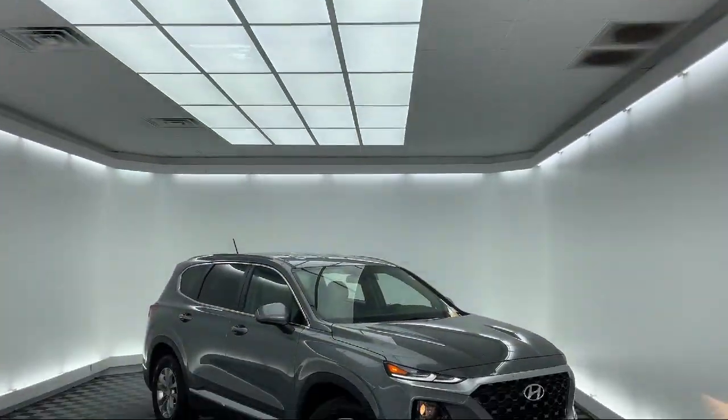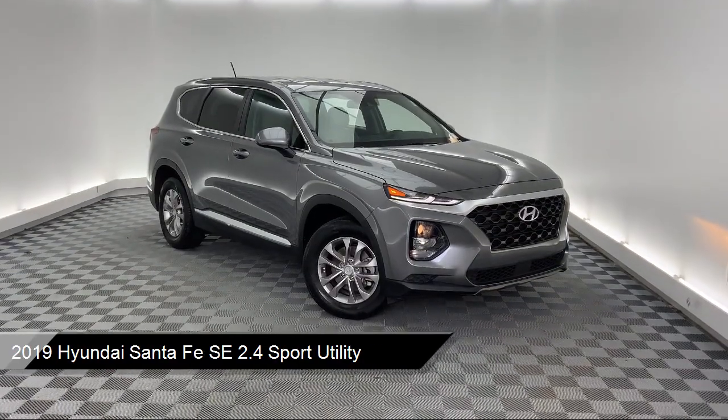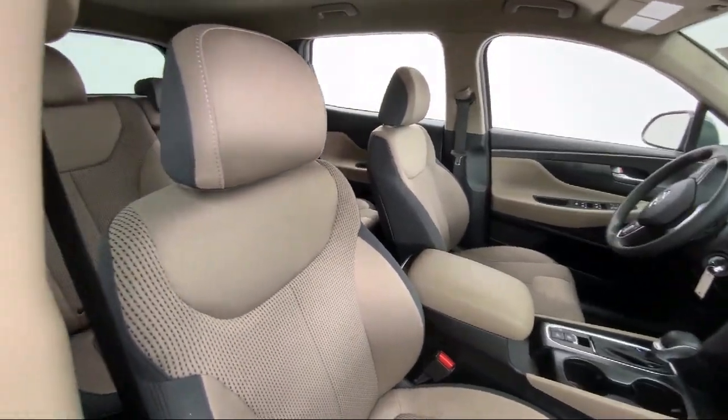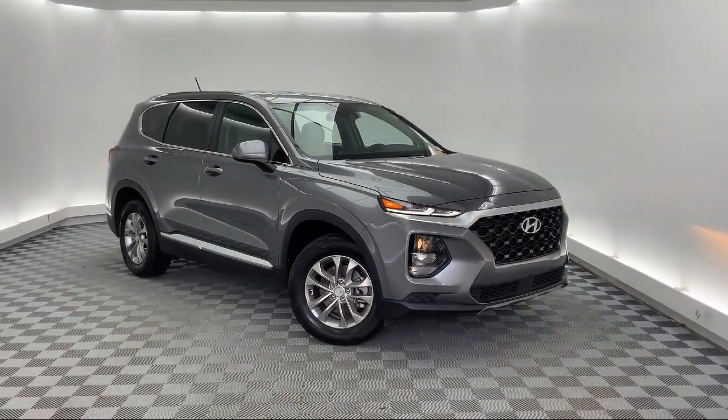It comes equipped with Apple CarPlay and Android Auto, dual front side impact airbags, split fold down rear seat, rear view camera, fully automatic headlights, keyless entry, and 17 inch alloy wheels.